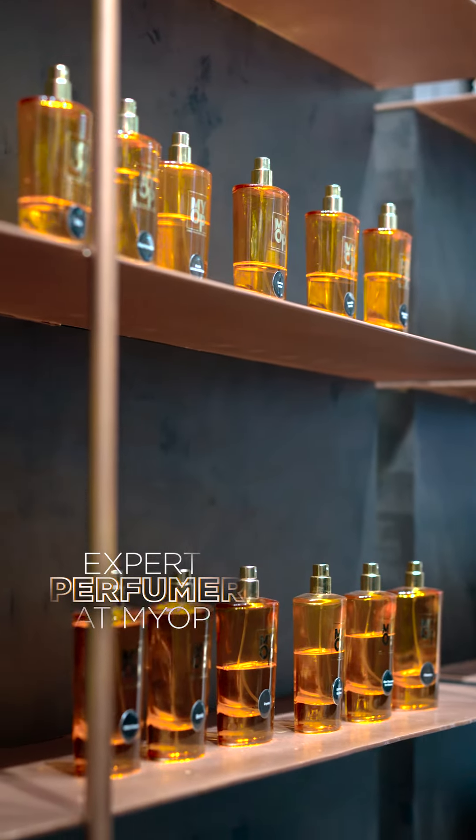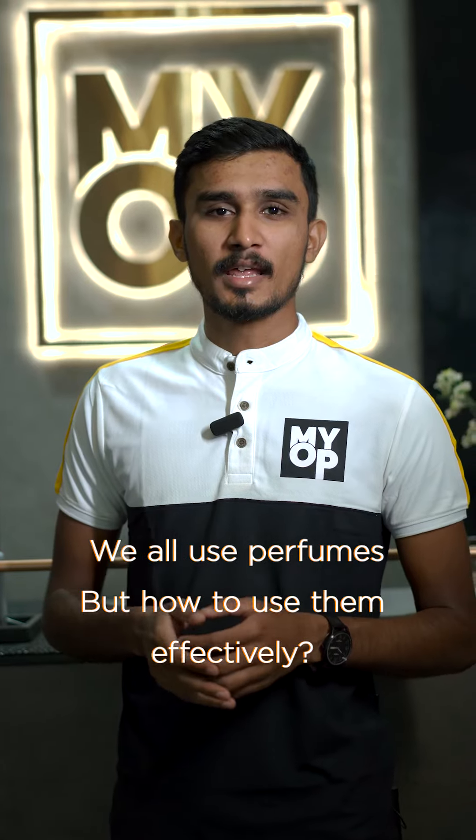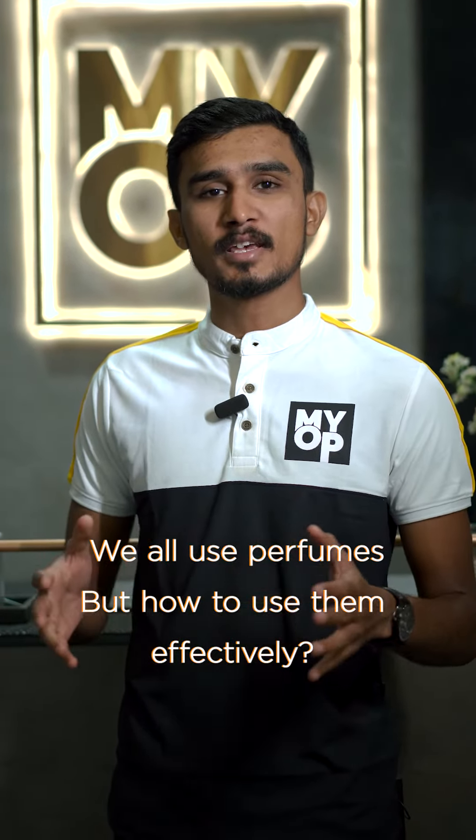I work in perfume for two years. We all use perfume. I'm going to give you tips on daily use of perfume.